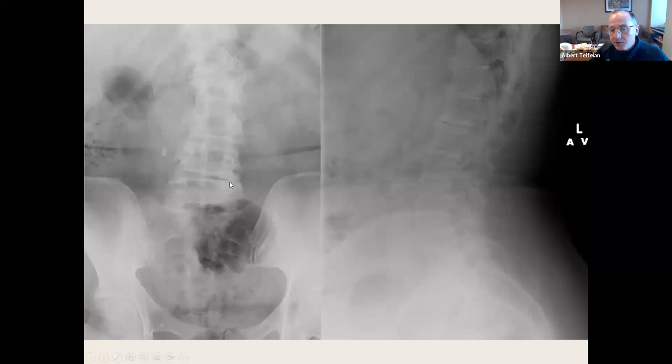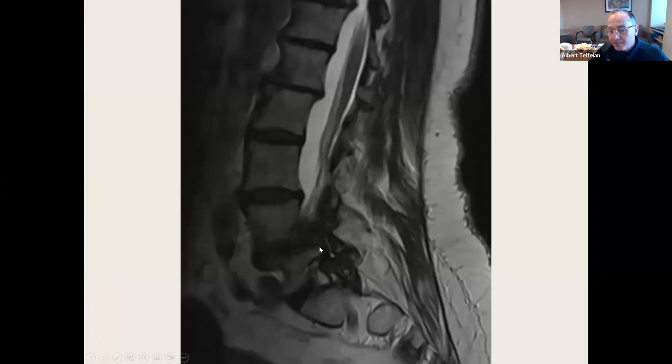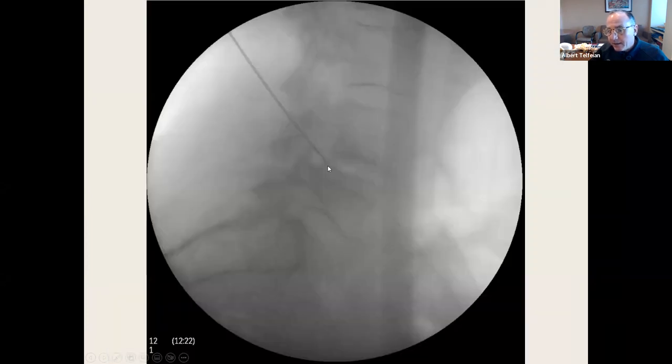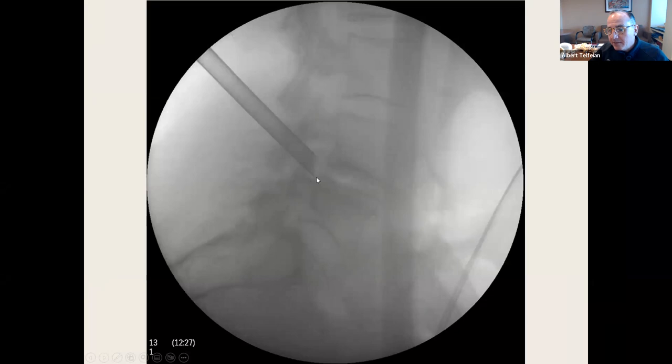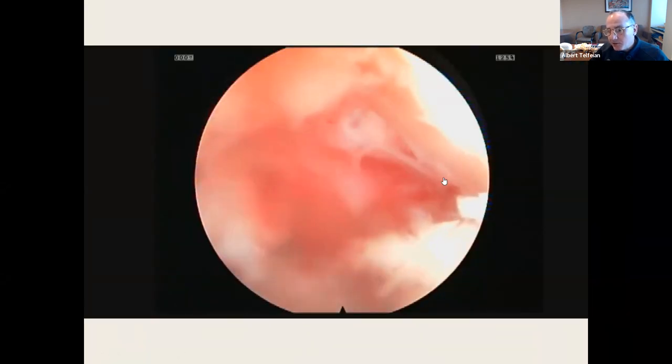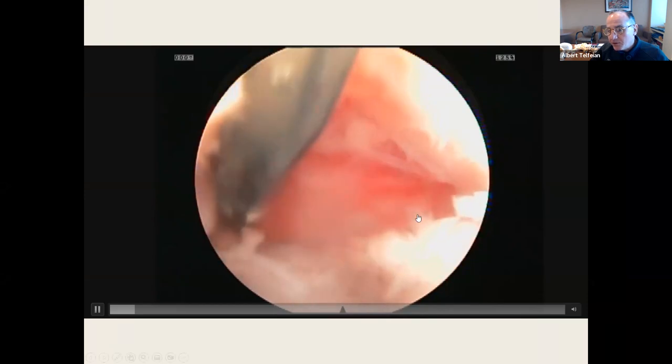Foraminal stenosis. Here's an L4-5 foraminal stenosis — this would typically be a far lateral fusion case. The right L4-5 foramen is present; the left L4-5 foramen is obliterated. Going in with the needle, the tubular retractor is in the foramen. This is what it looks like inside — there's the traversing L5 nerve root and the annulus.